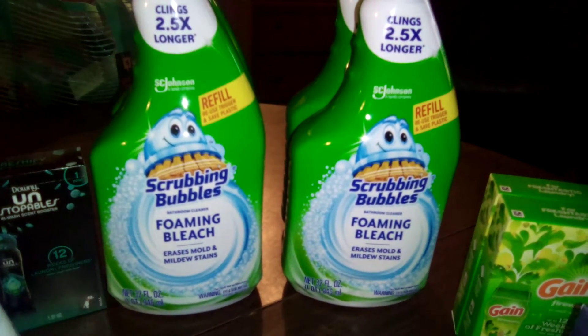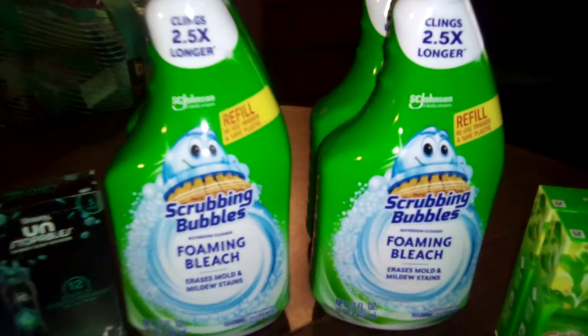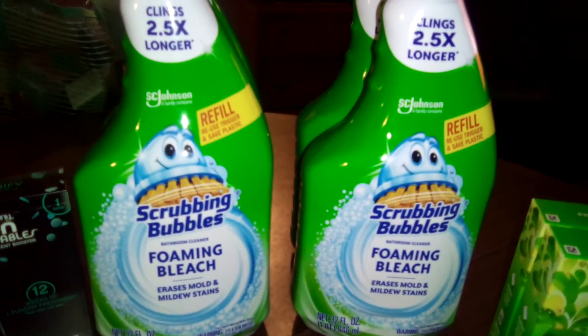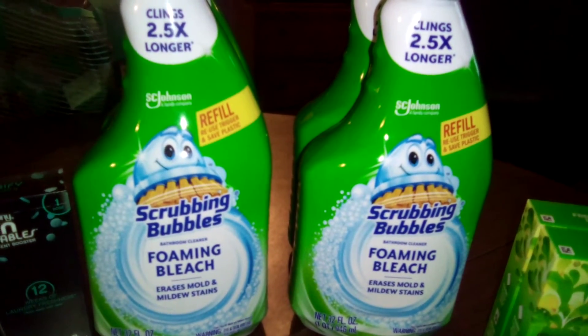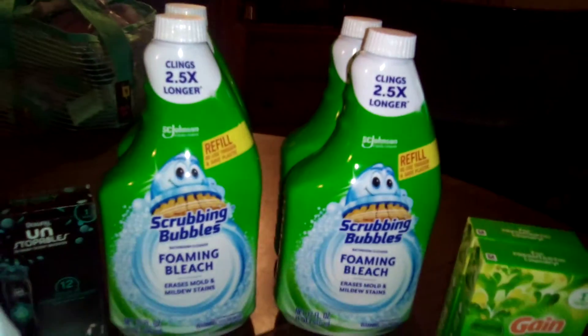They have the Scrubbing Bubbles foaming bleach cleanser for $1.25 — huge, 32 ounces! These run anywhere from $2.50 to $4 at your Target, Walmart, or any of your regular stores.